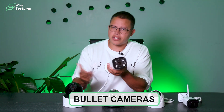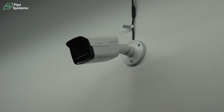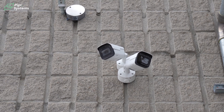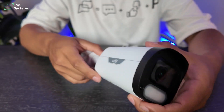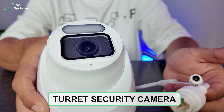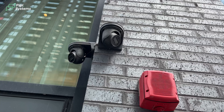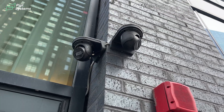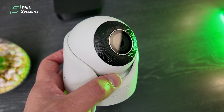Then we've got bullet cameras. They are specially designed for long-distance viewing, hence why they are used to monitor large areas like parking lots or building perimeters. Mostly it's an outdoor camera because they often come with weatherproof technology. Lastly, we've got turret security cameras. This one sets itself apart from the others by its design, since they typically have a ball-and-socket joint that allows for easy adjustment of the camera's angle and orientation.